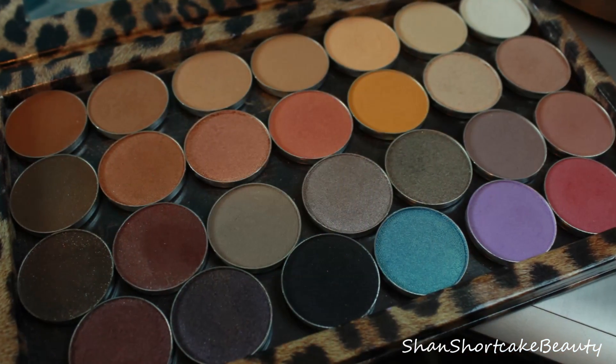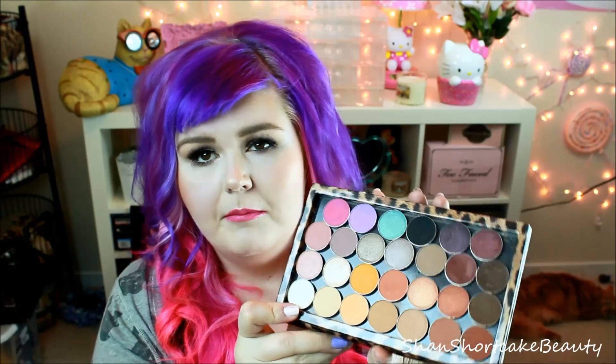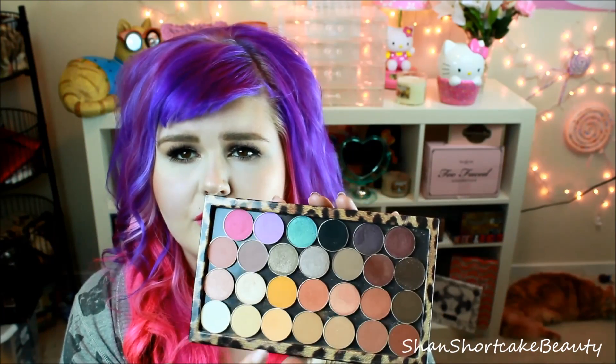Another makeup brand that I finally purchased some of this month is Makeup Geek. These are the shadows I purchased over the past month — I made a few orders. They're always sold out of a lot of them, so these are the ones I had been eyeing and decided to try. I love that I can move them around, I love the little pans.